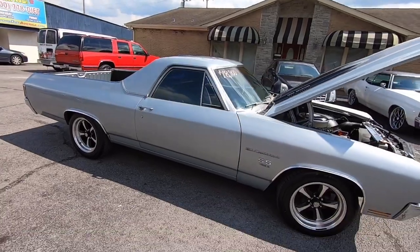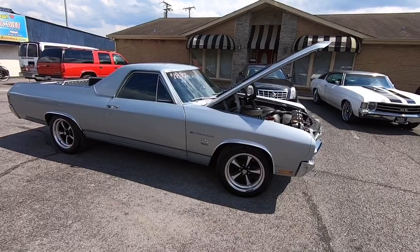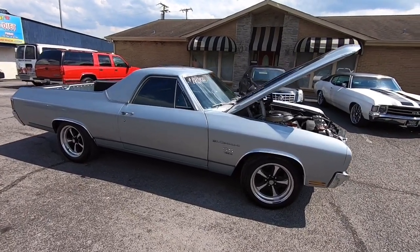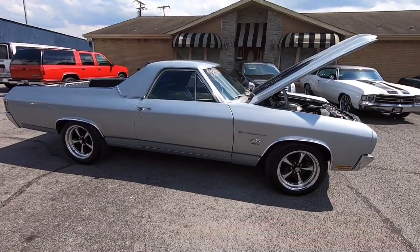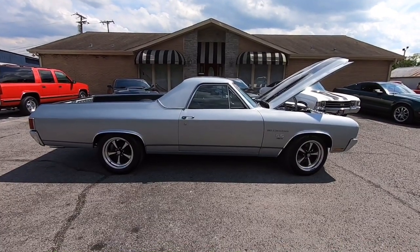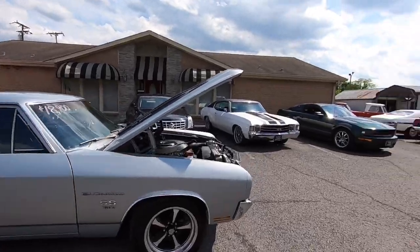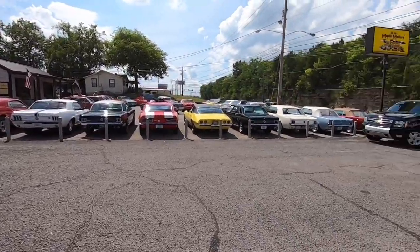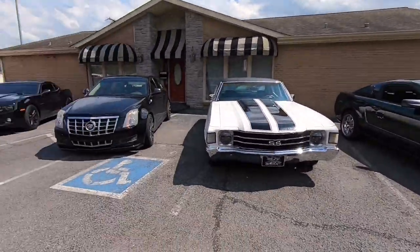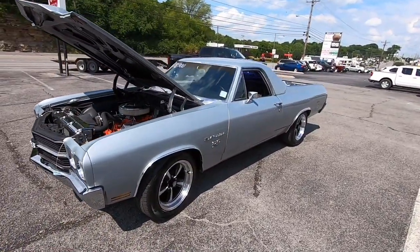We're getting ready to do a test drive video, so be watching for that in the bottom right of your screen — it'll be the last 30 seconds of this video and it should pop up. We try to give you an all-around representation of all the cars that we have. I want you to know what you're getting before you get here, so I do appreciate you watching. Hit that subscribe button — we try to post stuff every single day. We got a whole car lot full of classic muscle cars and we get about 40 new ones every month. On to the test drive — thanks for watching.